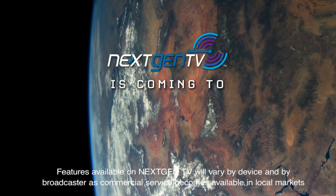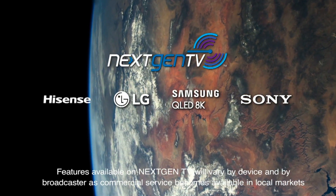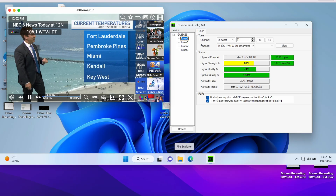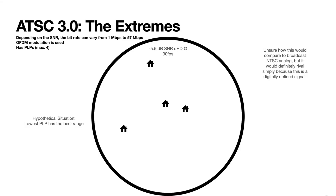ATSC 3.0 is in the early stages of broadcast. If deployed the right way, it will completely change over-the-air TV broadcasting for the better. I personally hope some broadcasters decide to deploy stations with very robust negative SNRs — this would give ATSC 3.0 a signal comparable to NTSC analog TV broadcasts. Although a broadcaster would be sacrificing their entire bandwidth for a single 540p or 720p stream, their signal would reach people who haven't gotten over-the-air TV broadcasts for decades.